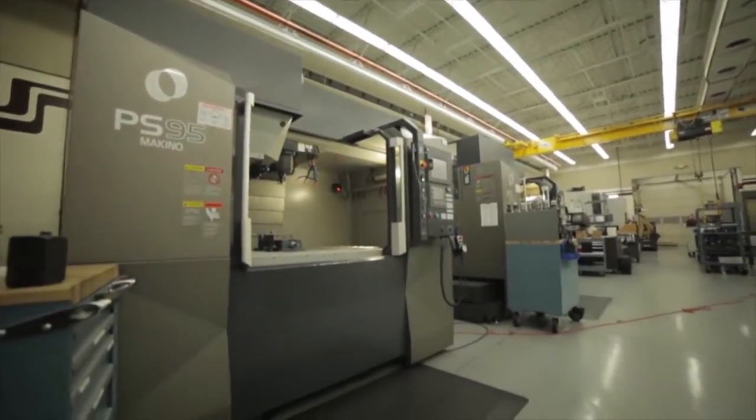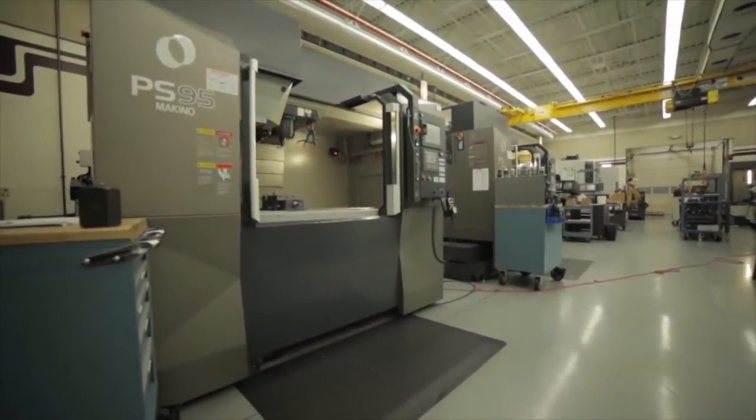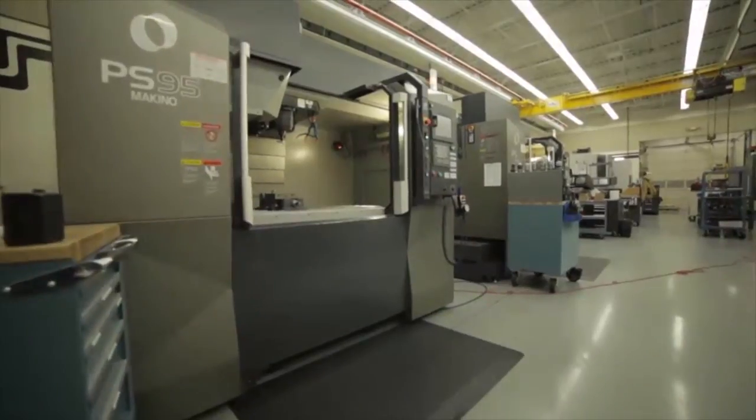We have four Makino machining centers and they really are addressing three different needs that we had. We have two PS95s that are used for pre-heat treat work, roughing steel, getting mold cavities and cores prepared for heat treat. We also use those machines for finishing of P20 or softer cavities and cores.